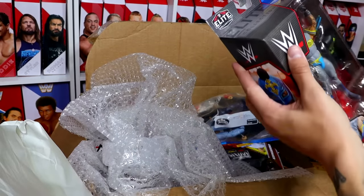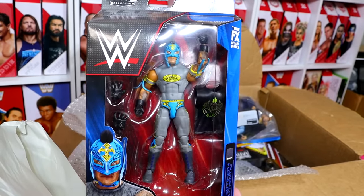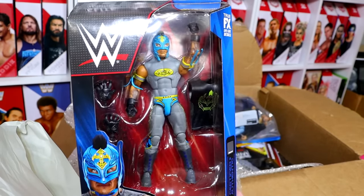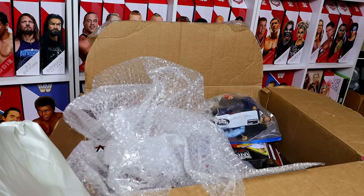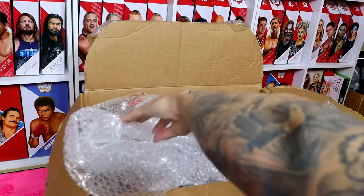It looks like we have another Rey Mysterio — the other Top Picks. They love to pump out Rey Mysterio. He has so many figures. I can't imagine all the checks he gets for his action figures. But we do have the Batman-themed Rey Mysterio, another fantastic one — kind of a repaint of the other one, but still simply great.